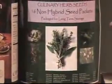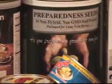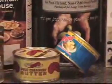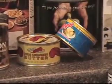Both our culinary and veggie seed cans contain a variety of 16 non-hybrid, non-genetically modified seed packets. Red Feather canned butter and cheese stays good indefinitely and no refrigeration is required.